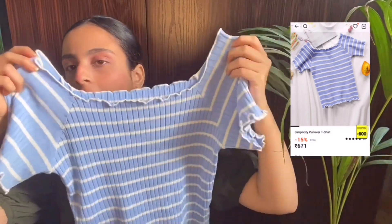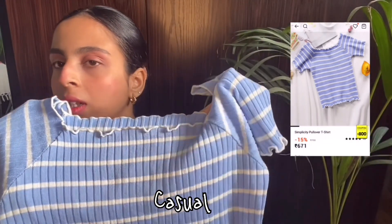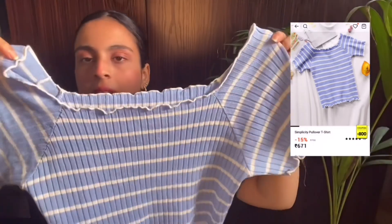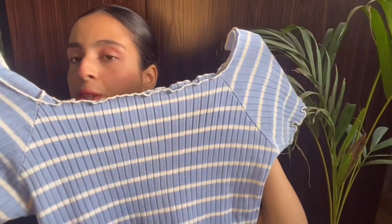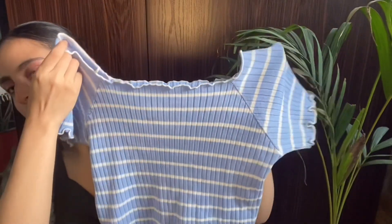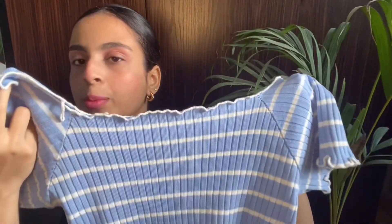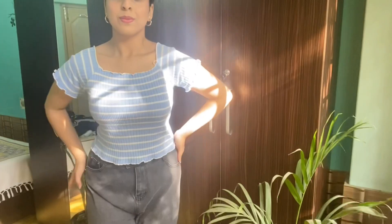This is a very casual top and the material is cotton, so you can wear it in summer. The color is really very beautiful. The size is L and the price is 671, so it is slightly above 500 but still affordable. It looks good with a skirt, pants, or any type of shorts. I styled this top with gray color baggy pants, also from Urbanic. It's very simple and casual — you can wear it anywhere, anytime.